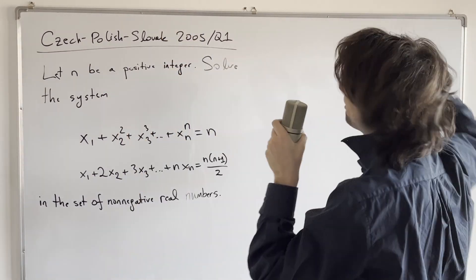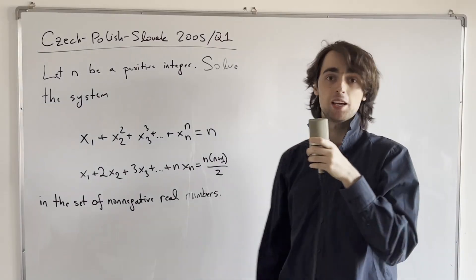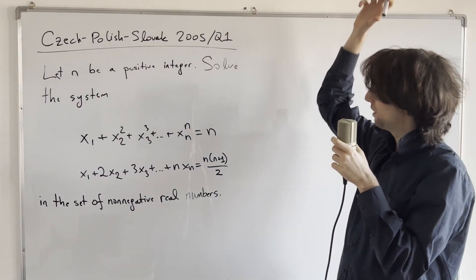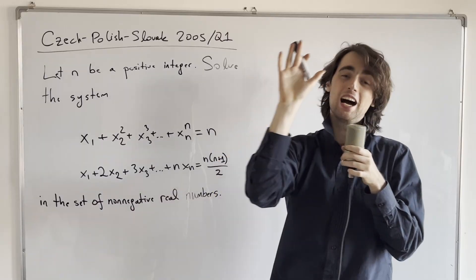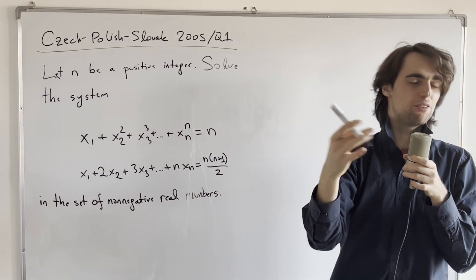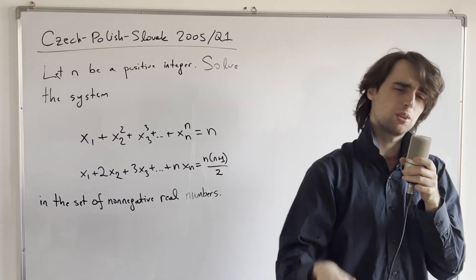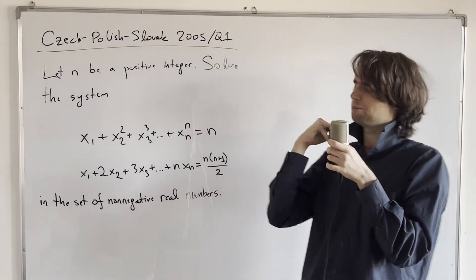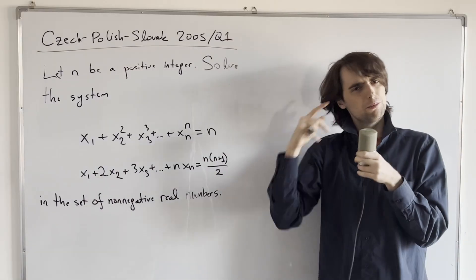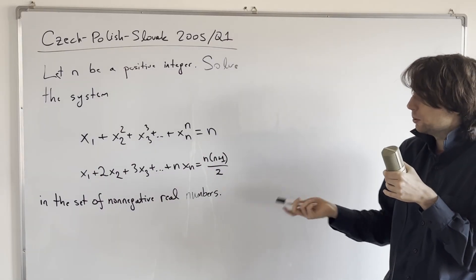Hello fellow problem solvers! Today we are going to be doing a problem from the Czech-Polish-Slovak math competition from 2005, question 1. This is a classic — you've got to do this problem. I suggest you try it out for a minimum of 15 minutes, ideally 45 minutes or maybe an hour, not more than 90 minutes. Give it a go first and get your ideas out on paper.